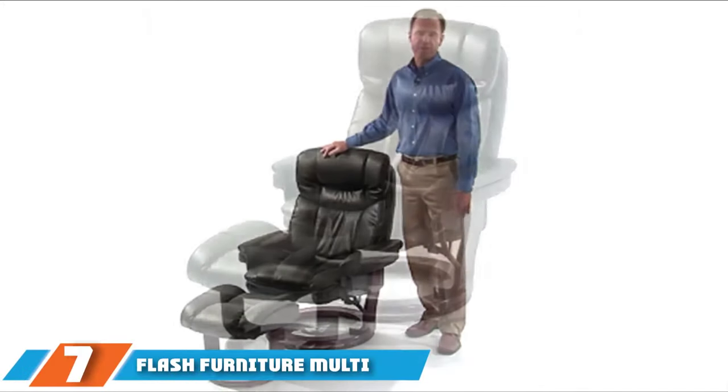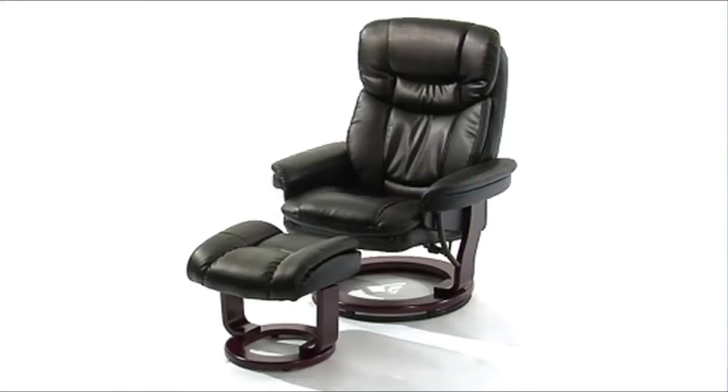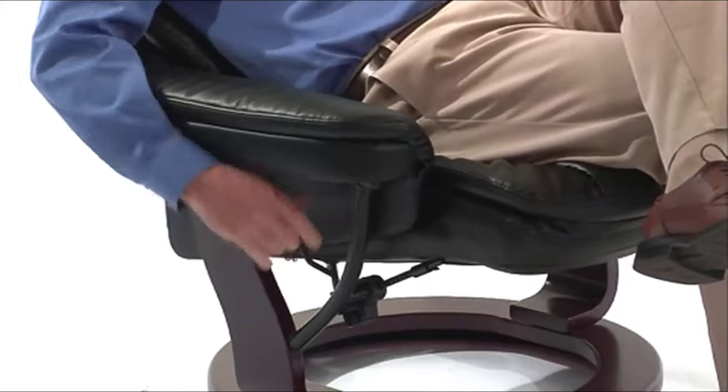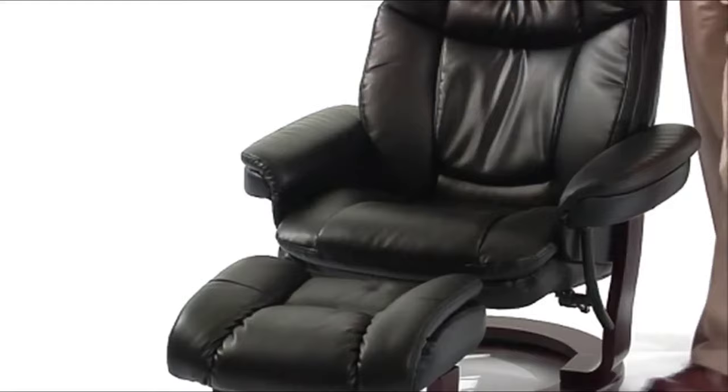At the 7th position of our list, we have the Flash Furniture Multi-Position. Anyone looking for a great RV recliner can easily find it in this stellar piece of furniture. The Flash Furniture Contemporary Multi-Position Recliner is accompanied by a lovely ottoman. It offers luxury, comfort, and functionality from its base to its headrest.